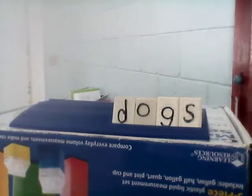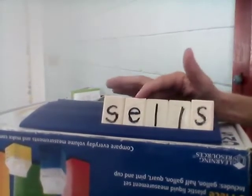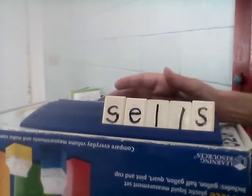Next word is cells. Our root word is sell. Cells. Let's spell together: S-E-L-L-S. Cells.